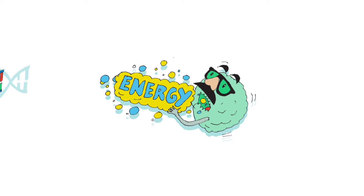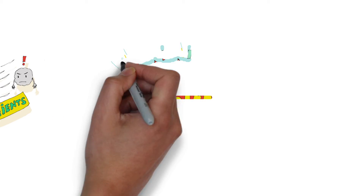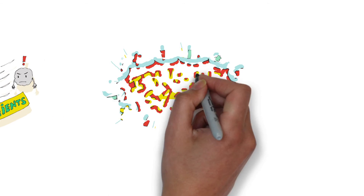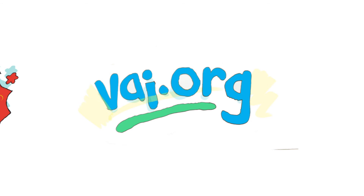Another example is cancer. Malignant cells often have voracious appetites for energy and can evolve not only to evade detection by the immune system, but also steal nutrients from immune cells. A better understanding of both of these systems and how they work together will give us much needed insight to help the immune system better detect and destroy cancer cells. To stay up to date on our latest findings and to support our work, please visit VAI.org.